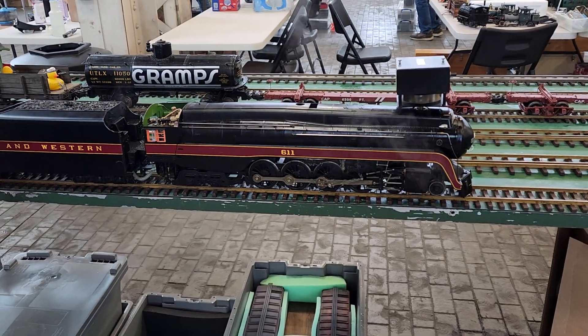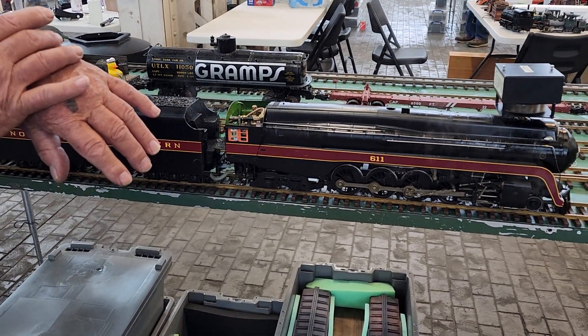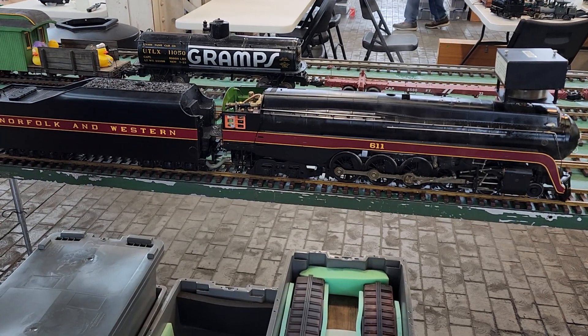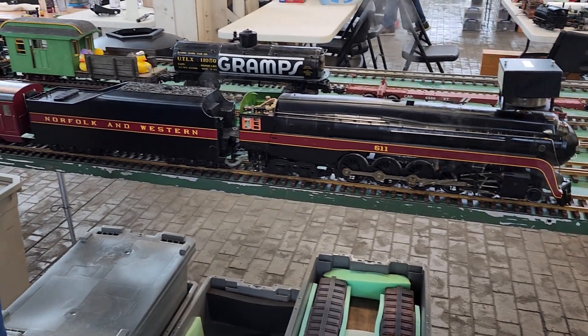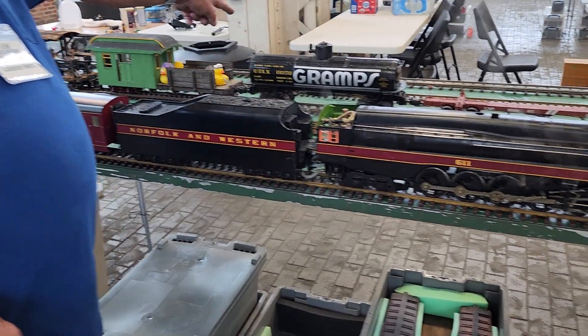How long before it's ready to go? I've got a 10 o'clock run, so I've got about 15 minutes. You run on this circle here? Yeah, I'm on one side track.